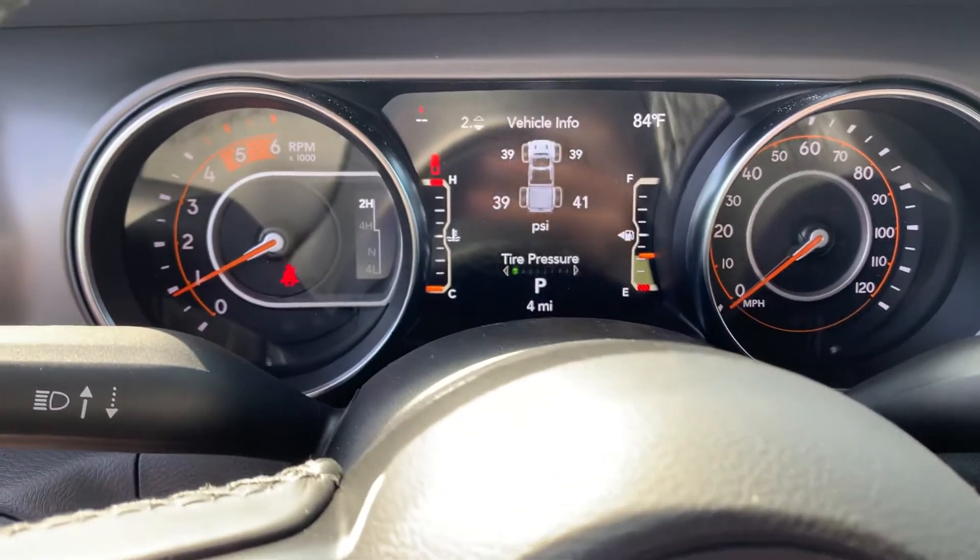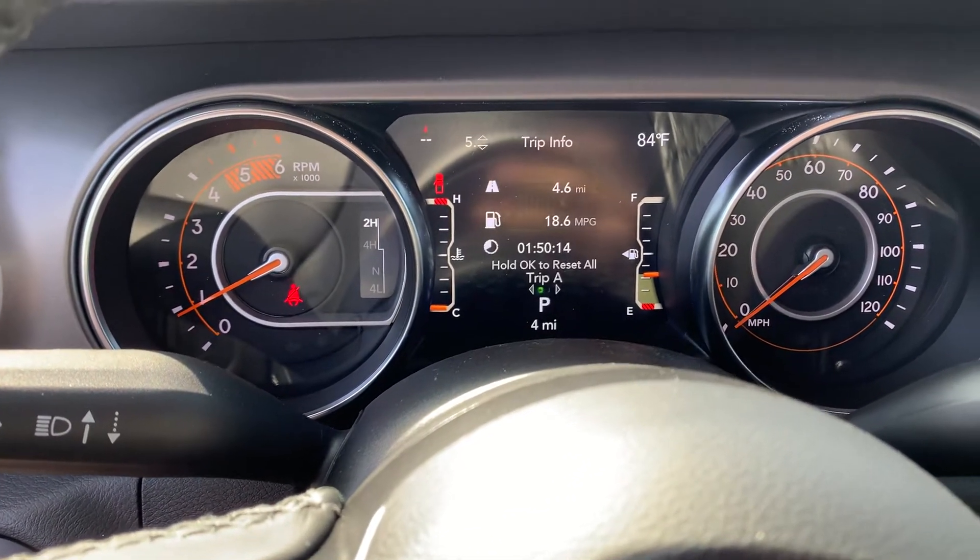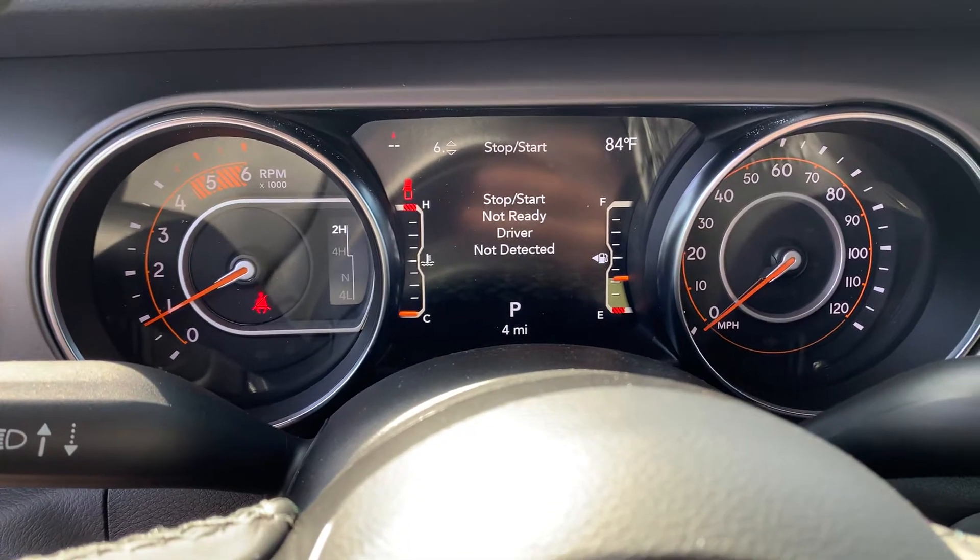Here's your driver information center right here, so it's your tire pressure, drivetrain, everything that you need to know about your vehicle while you're driving.